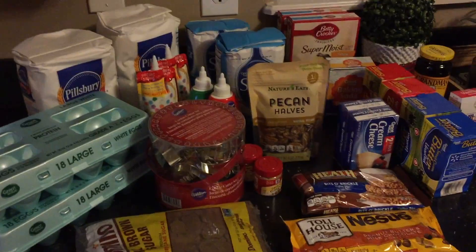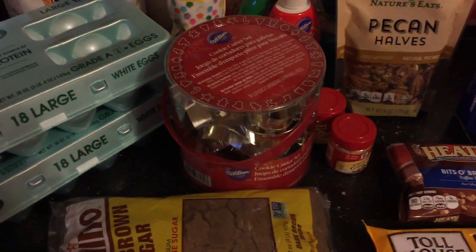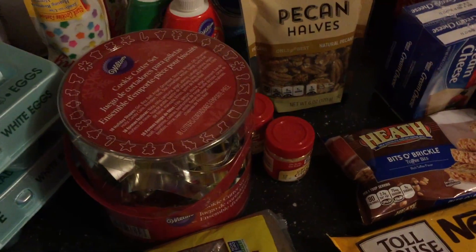Okay, I haven't done a grocery haul in a while, so we just came from Walmart getting stuff for baking. So I'm going to show you what I got.